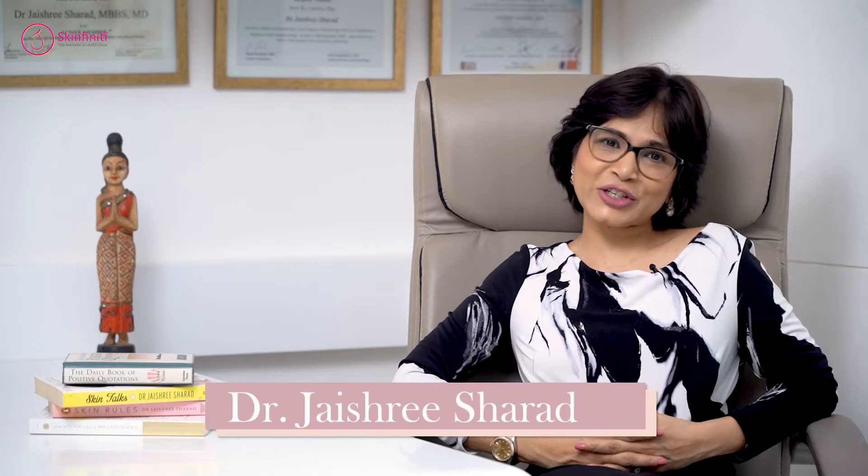Hello and welcome to Forever Youthful with me, your host Dr. Jaishree Sharad. Today let's discuss the chin. Did you know that the chin forms an important part in the contour of the face, especially in the side profile?